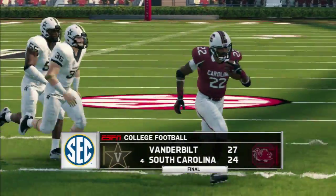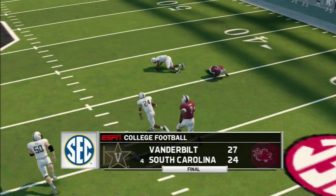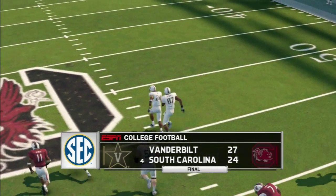Even though this was an upset, it doesn't mean nobody played well. Let's take a look at some highlights.